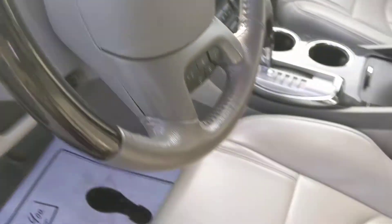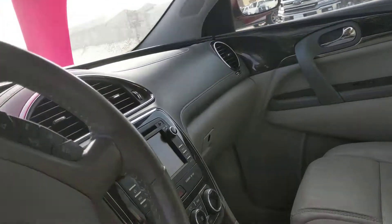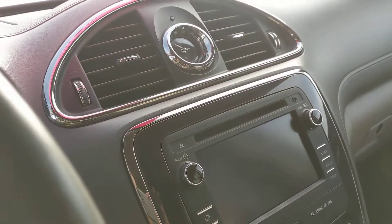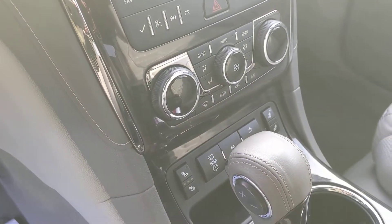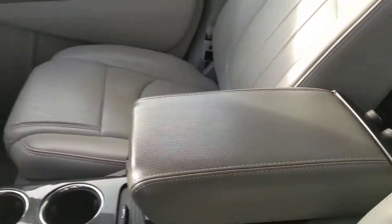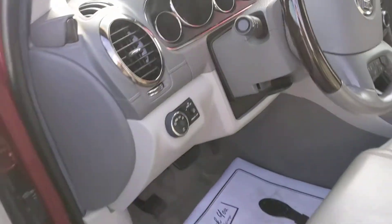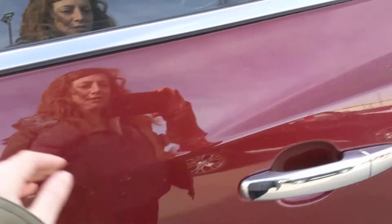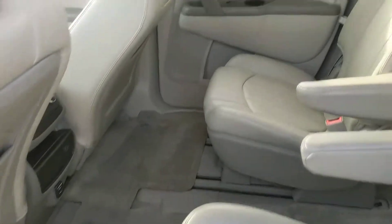Taking you on to the inside, everything looks to be in just great condition. We've got a nice setup here in the center with the heated seats and really nice storage space in the center console. We do have the heated steering wheel and Bluetooth hands-free calling set up as well.